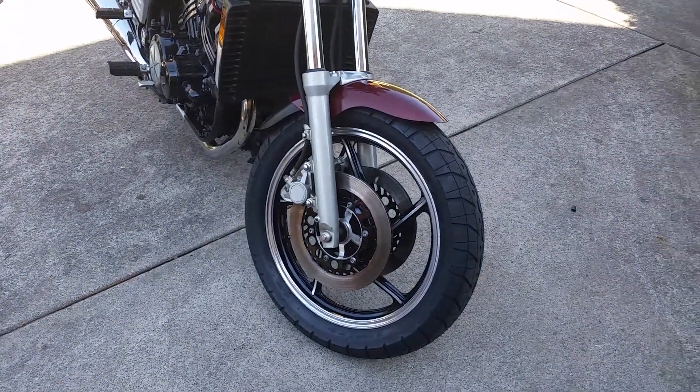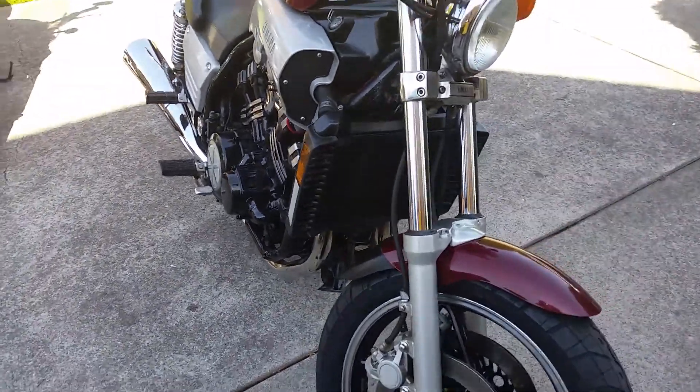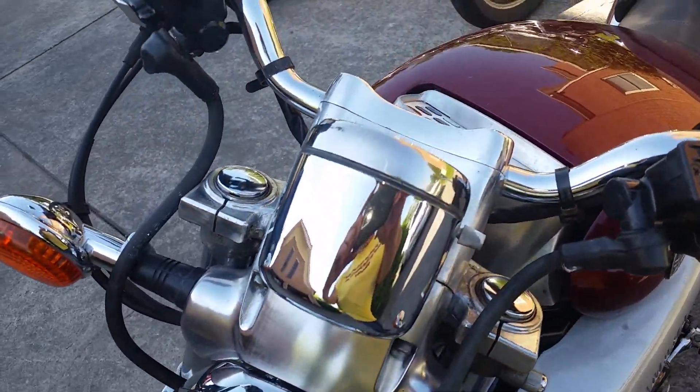The gas tank has been pulled out, recoated and sealed on the inside, and painted on the outside with engine epoxy. It's not perfect but it's very clean — probably one of the cleanest 1985 V-Maxes you will find with this low of miles on it.